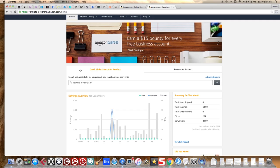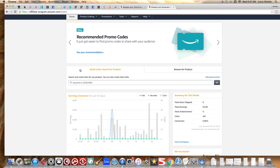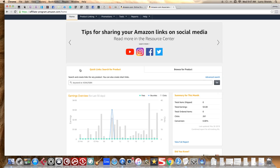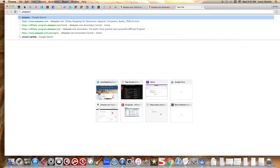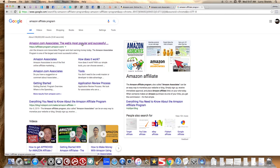To start off, go to Google and type in 'Amazon affiliate program.' The first result will be what you need. Click on Amazon.com Associates and sign up just like you would for a Facebook or Twitter page — they'll ask for your name, email address, and how you want to get paid.